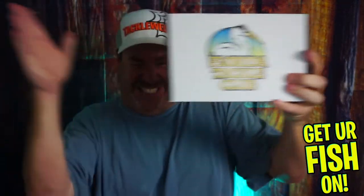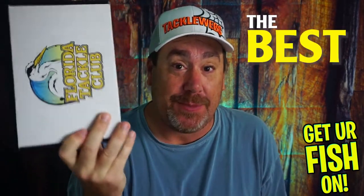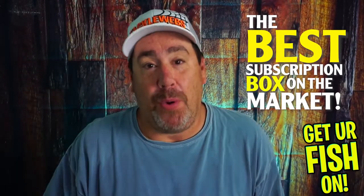It's here! Welcome back to the channel! Here it is — the best box on the market, the best subscription box on the market. Florida Taco Club. But what's inside? We're going to find out right now.